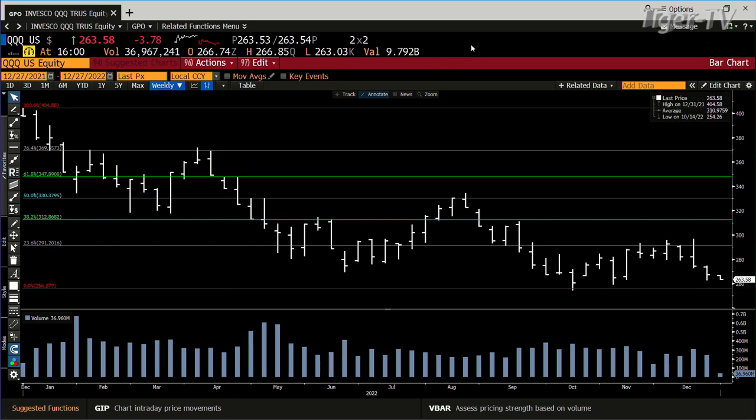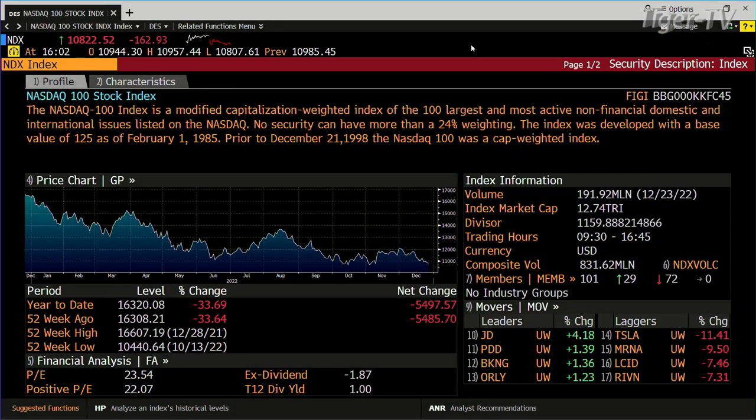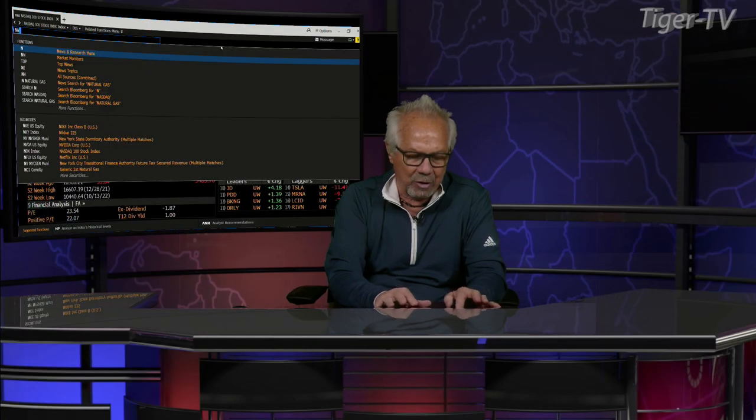The bottom line is there's still a lot of selling pressure inside the NDX 100 today. The movers that were shaking it down were Tesla, Moderna, Lucent, and Rivian — big numbers. Tesla is on a monster ABC structure down, and that's pretty tough.